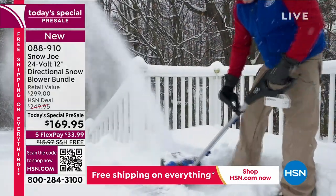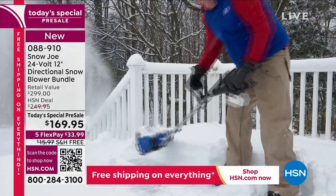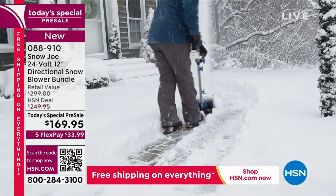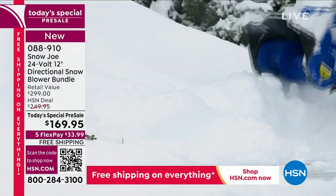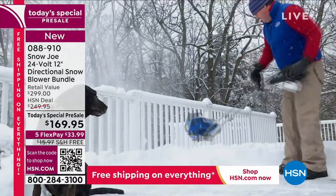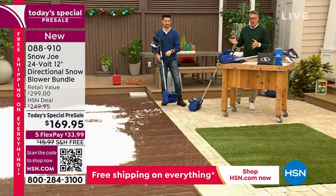Here's some video we shot — obviously we're in Florida so we're using artificial snow, but this is real video, Bobby. Look at how it shoots that real snow 20 feet away. You have directional control over the snow — if you want it to go left or right, you can do that as well.